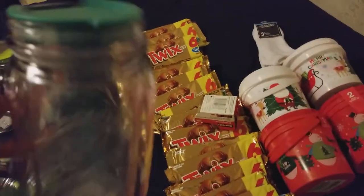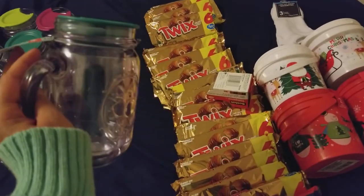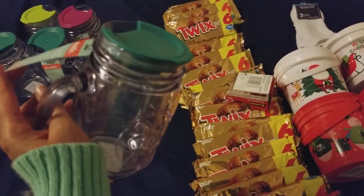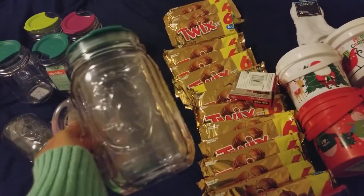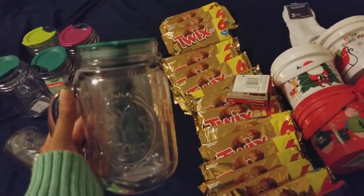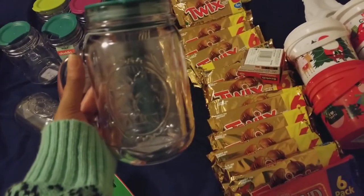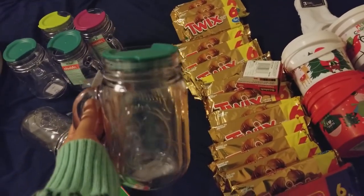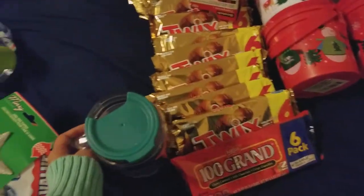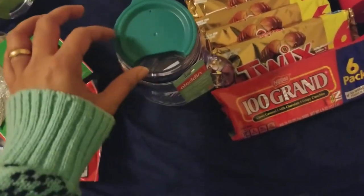The most exciting product of the whole haul were these mason jars by the brand Aladdin. On Amazon they retail anywhere between $7.99 and $11.99, sometimes up to $15. The plastic is very nice and thick. I've also seen them at TJ Maxx and similar stores retailing for $5 and above, so I was really surprised to see them at Dollar Tree.